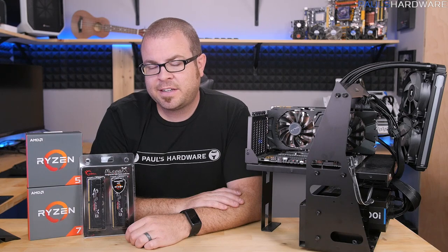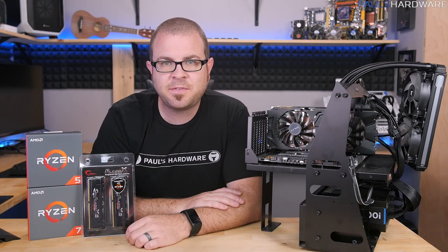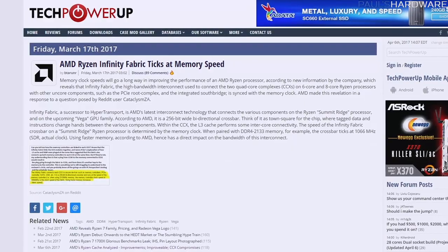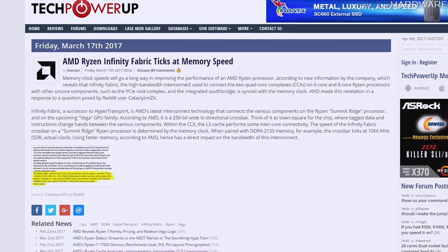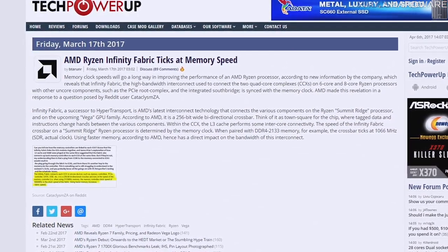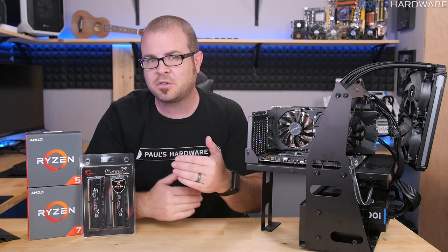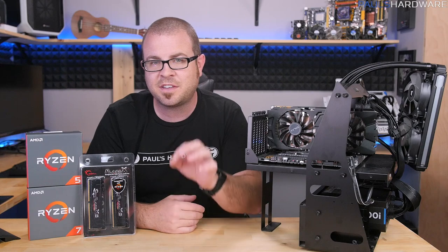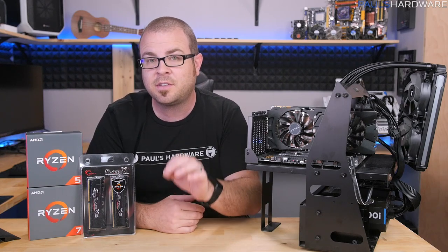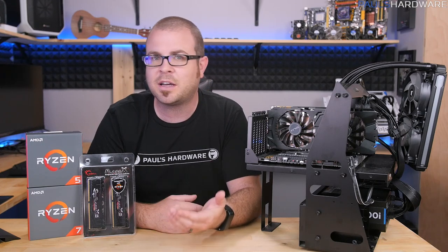AMD Ryzen Infinity Fabric ticks at memory speed. That's kind of the focus of this video, but if you don't believe me, check out the Tech Power-Up article that I have referenced right here. This was actually revealed about a month ago by Robert Halleck over at AMD, and among the different potential culprits for explaining some of Ryzen's lack of performance in very specific CPU-limited gaming situations, this has become one of the prime suspects.